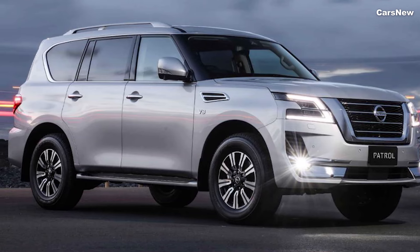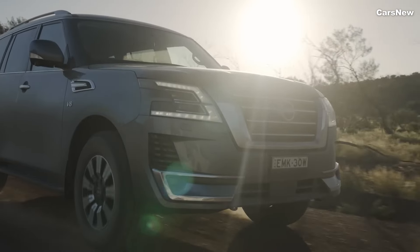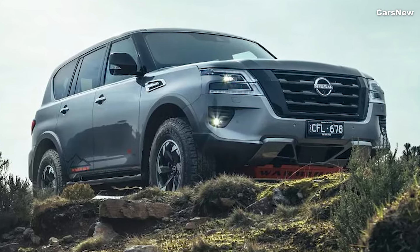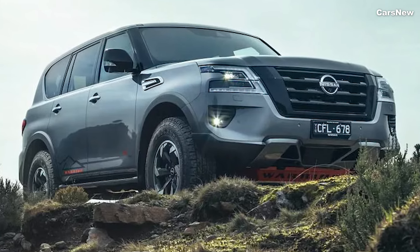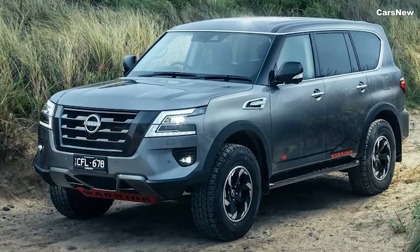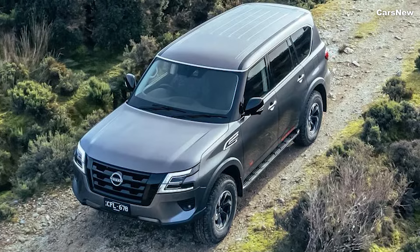The Patrol's advanced 4WD system comes with multiple terrain modes, including sand, rock, snow, and mud, allowing drivers to easily adapt to different environments. The updated suspension system and enhanced ground clearance ensure a smooth ride, even on the most challenging terrain.